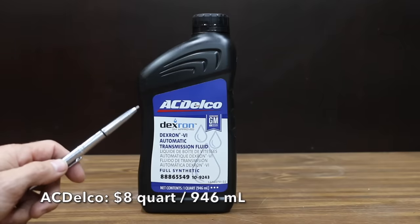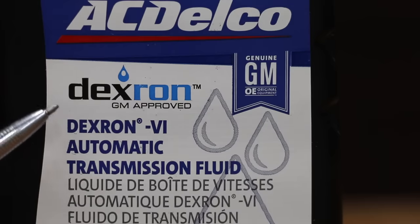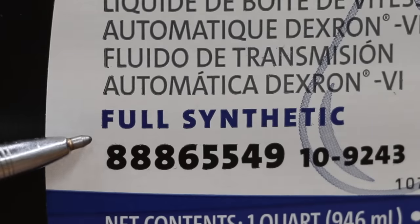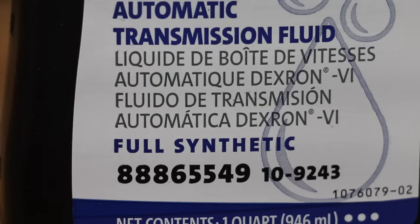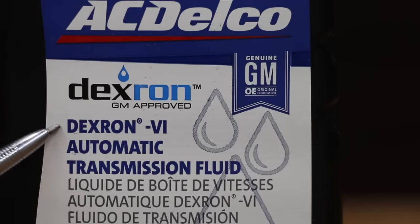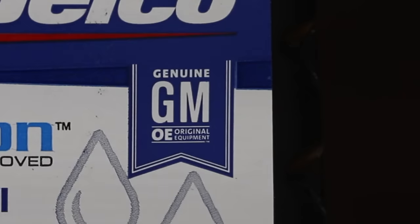At a price of around $8 per quart is this AC Delco brand. All the transmission fluids we'll be testing are Dexron 6. It claims to be a full synthetic, distributed by General Motors LLC, Detroit, Michigan. Dexron 6 transmission fluid is recommended for use in GM transmissions model year 2006 and newer. AC Delco claims that this transmission fluid is backward compatible with previous Dexron automatic transmissions — in other words, it's supposed to be safe to use in older vehicles.